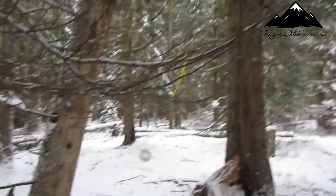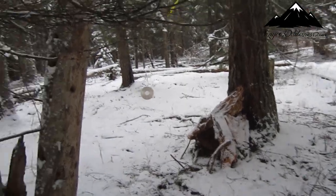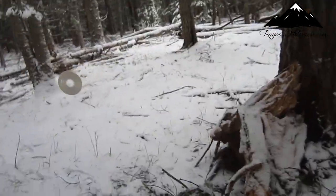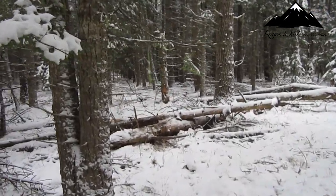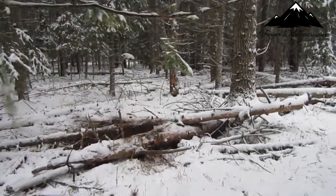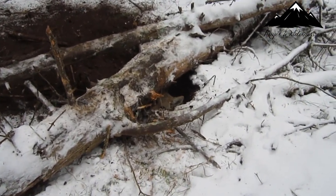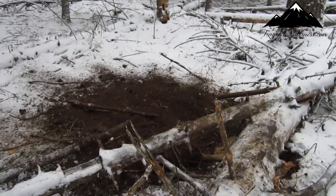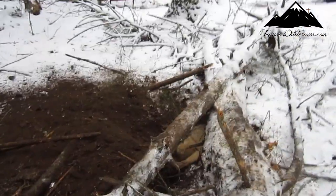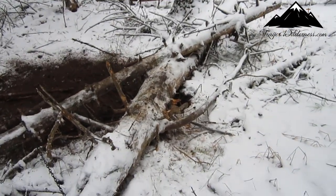I'm going to turn around here and show you the cubby. Right there is my flagging and right there is the cubby. Our coyote is hiding in a hole he dug — he's right there, you can see him. He was brought the drag all the way around and dug this big old hole. Awesome!